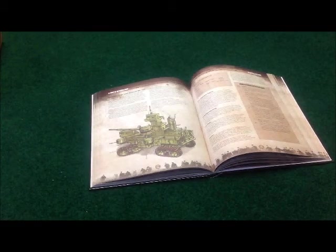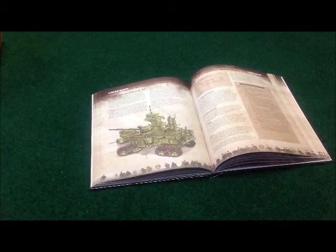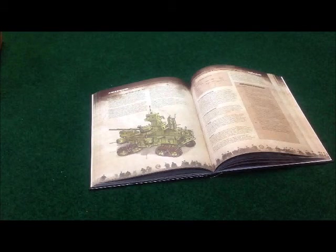Good afternoon, everyone. Today we're doing another unboxing video for All Quiet on the Martian Front, and do I have a treat for you. My kids got, for Christmas for me, the U.S. Land Ironclad, and I'll tell you what, this thing is a beast.